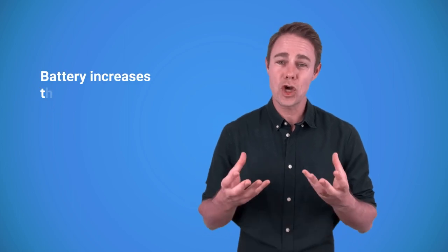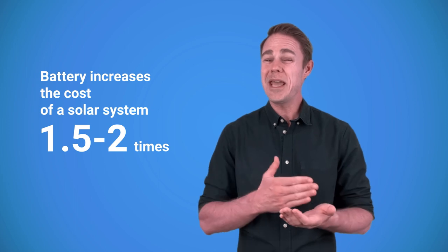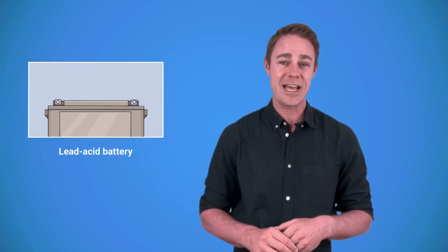While a battery makes your home more sustainable, it does increase the cost of your solar system one and a half to two times and makes the payback period even longer. Therefore, you really have to think twice before adding energy storage. The worst idea would be to buy a battery and put it in the garage for a rainy day. Batteries are meant to be used, and doing nothing with them negatively impacts their lifespan, especially lead-acid batteries.